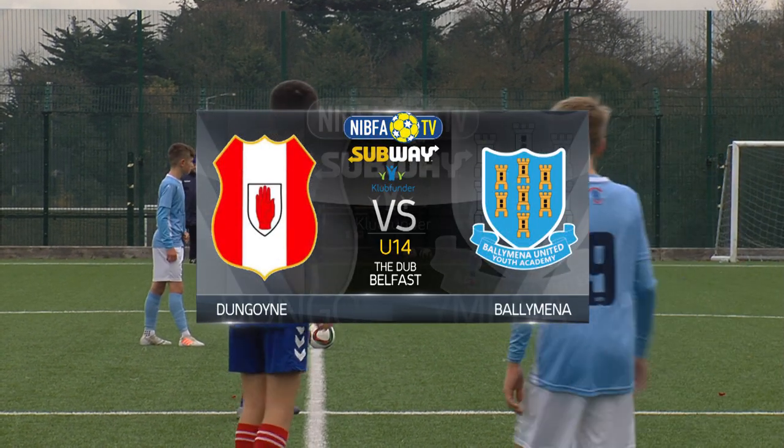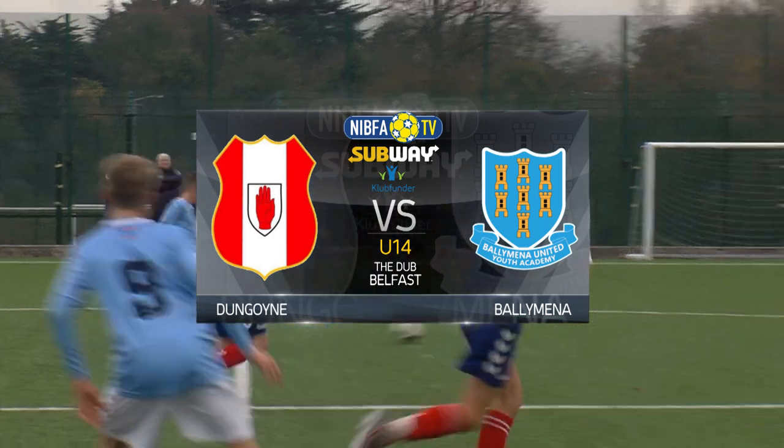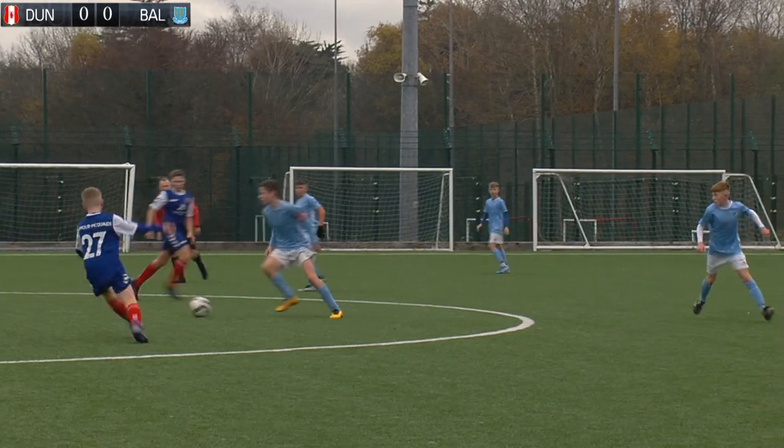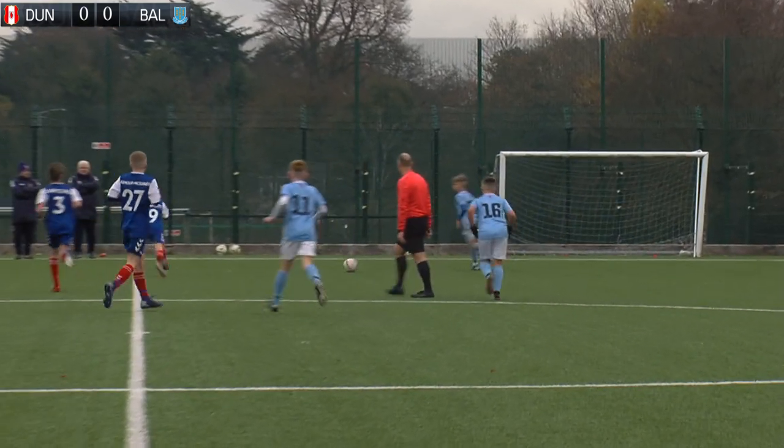Ballymena United and Dungoyne under-14s met at the Dub in Belfast on a cold winter's morning. Ballymena kicked off wearing the Sky Blue and Dungoyne in the Royal Blue.